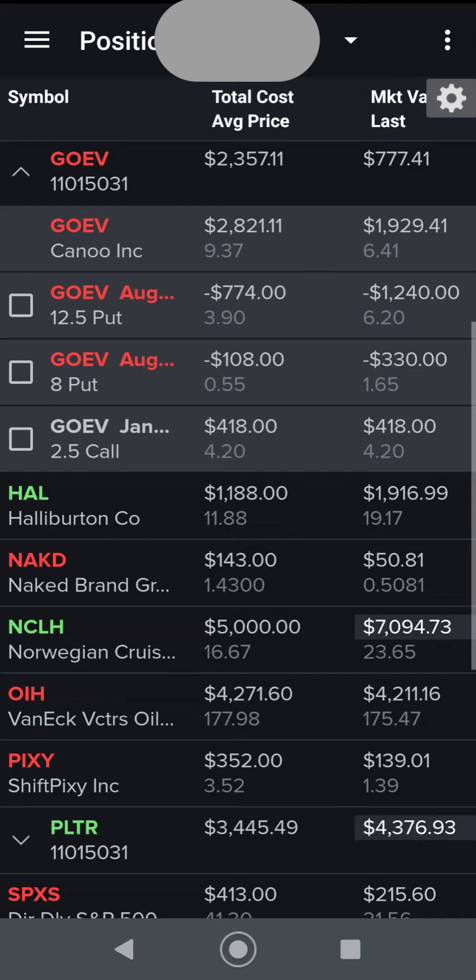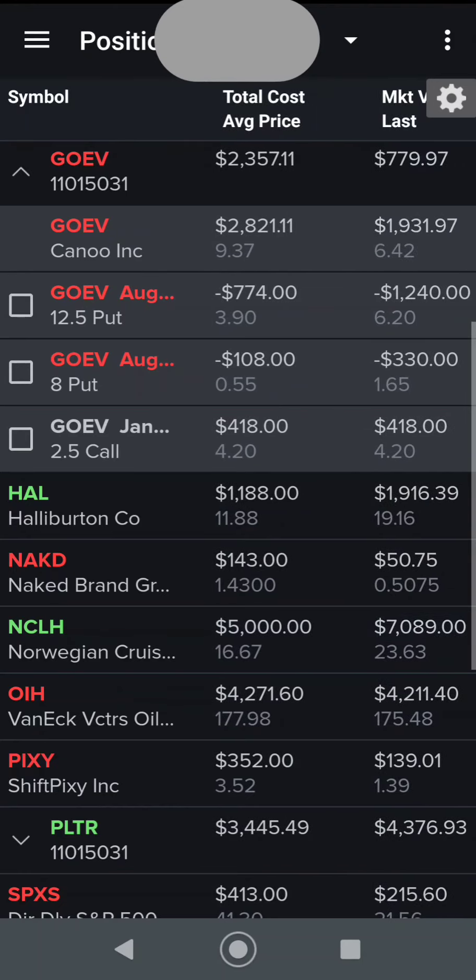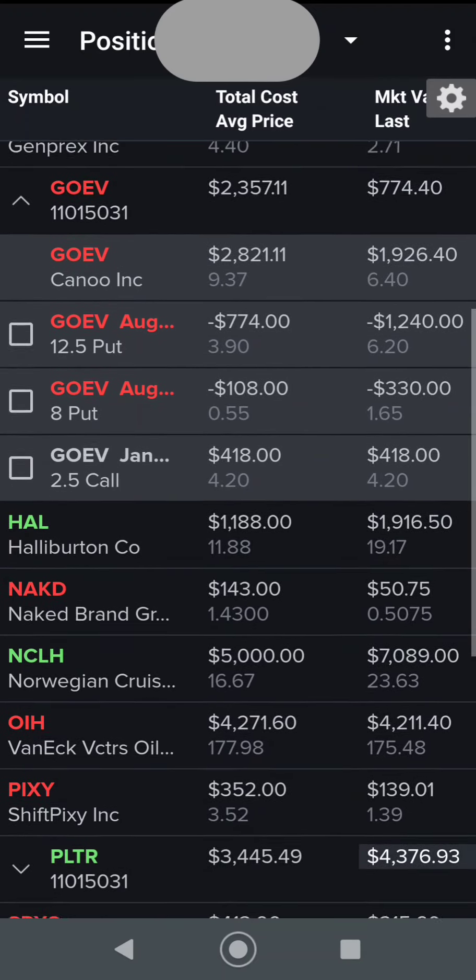When it reaches $20, I might consider selling, but this is just the first call I'm going to buy. I'm probably going to buy one a week or so just to stay with the market. I could see this stock potentially falling to $5, but then it's going to go right back up to $10 and then to $20. So we'll see how things go.